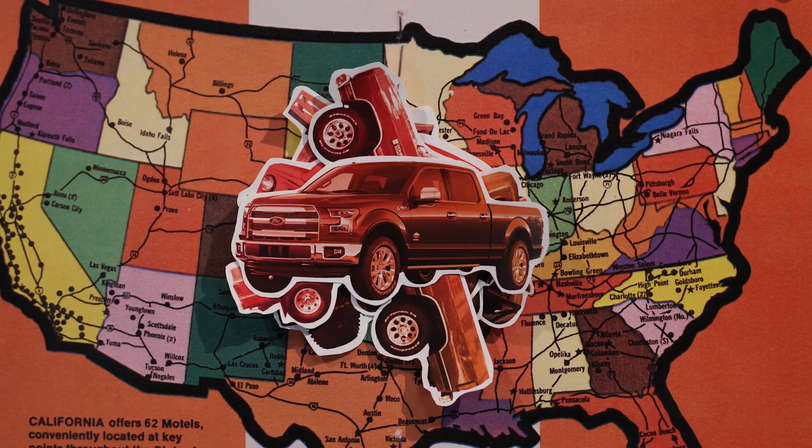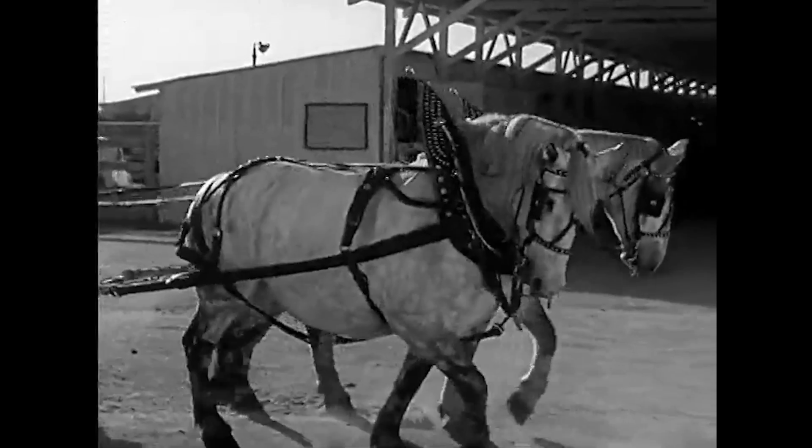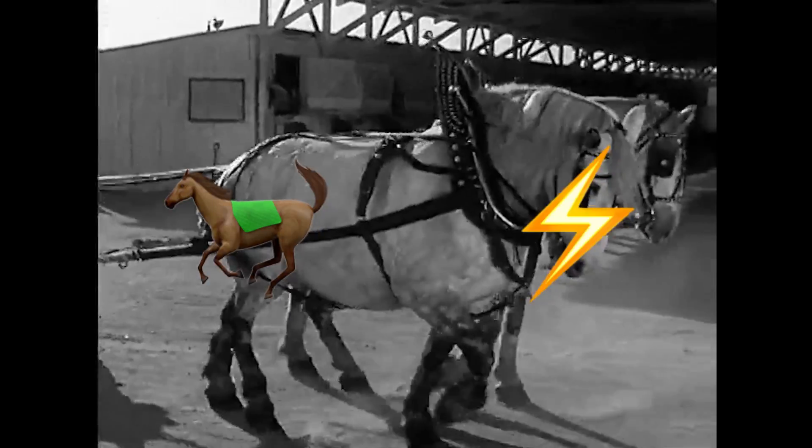When it comes to engines and automobiles, most of us know one word in particular: horsepower. But where does that term come from, and what is a horsepower anyway?